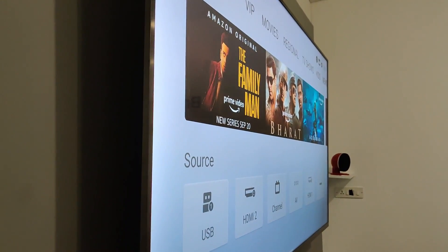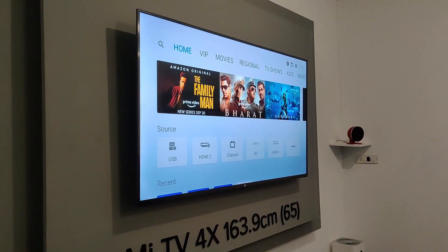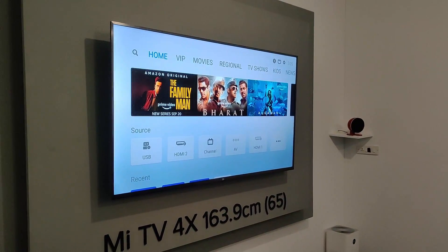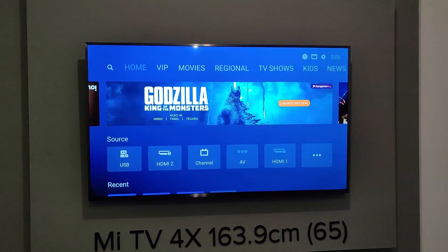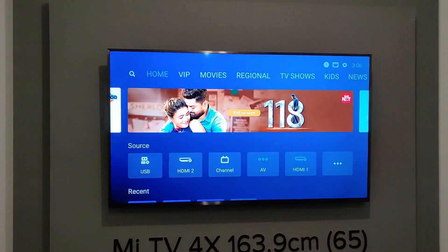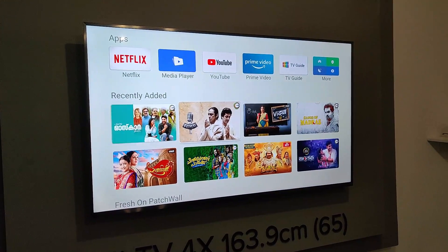The Mi TV 4X 65-inch is the flagship product in Xiaomi's 4X series for India. It features an HDR10-enabled LED display with Xiaomi's in-house Vivid Picture Engine (VPE) technology, delivering bright and vivid pictures. The picture quality is complemented by 20-watt stereo speakers with support for Dolby Audio and DTS surround sound, delivering a cinematic multi-channel audio experience. The 65, 50, and 43-inch models all come with 4K 10-bit HDR displays.